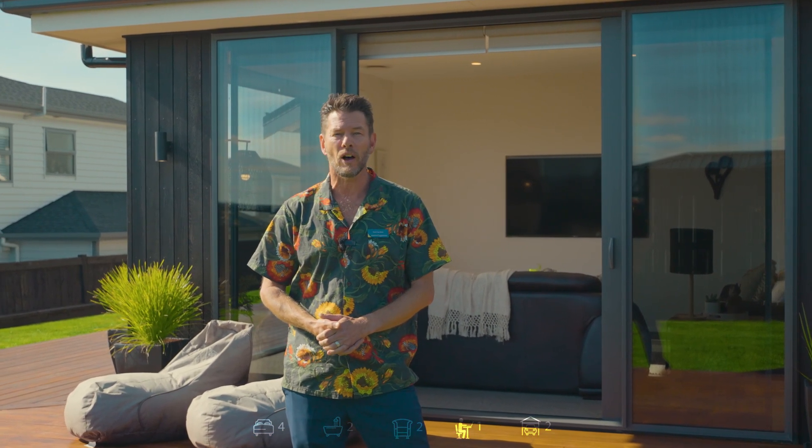If this is looking like a bit of you, make sure you put 598 8th View Avenue on top of your to-do list this weekend. Thanks for watching. We'll see you soon.